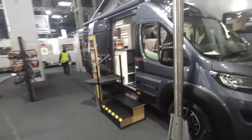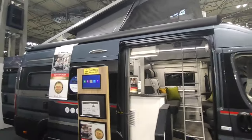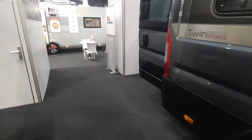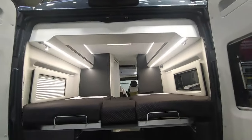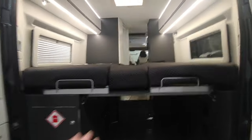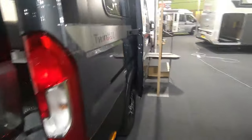Then of course what Adria is arguably best known for in this country: the van conversion ranges. These you can get with or without the pop-top — with the pop-top they're called the Sport range. This is a Sport SLB, so SLB means 6.4 metres with the longitudinal single beds to the rear, which still gives you cavernous storage beneath, and the pop-top on top. If you don't want a pop-top then it's just called the Twin Supreme SLB. If you want bigger storage you can have the SGX, where this section raises up all the way. Apart from that, ostensibly the same.